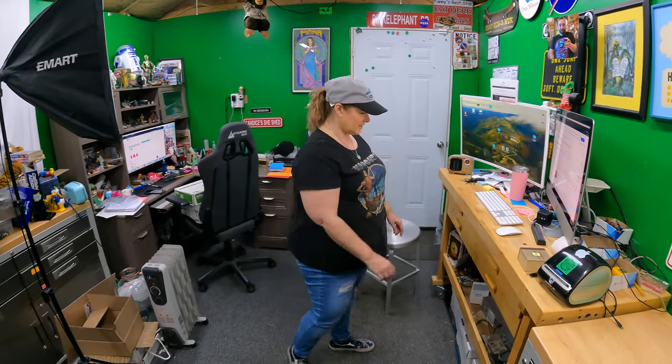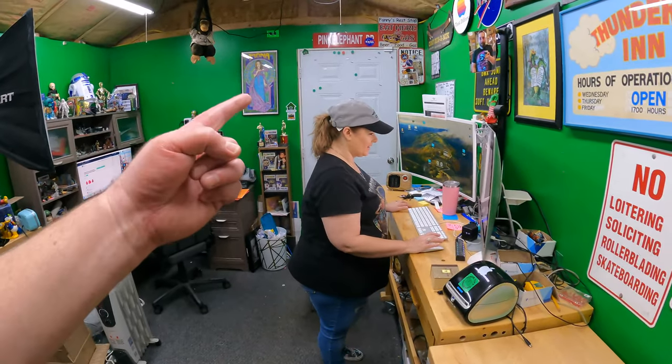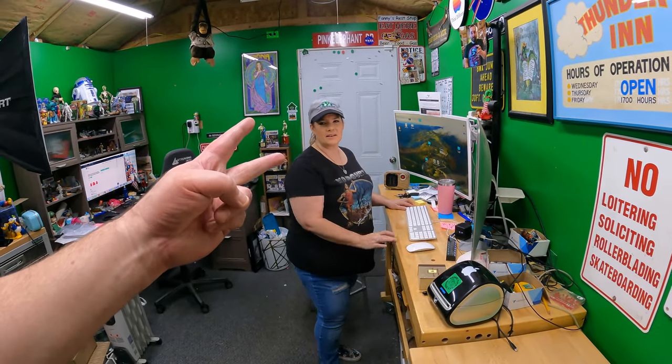Good morning everyone, welcome back to the shed. I'm Lonnie. Hey, I'm Candace. Welcome back. We've got orders on all three platforms, so we're going to jump right into it this morning. Let's pull some orders for things we sold on eBay, Mercari, and Etsy.